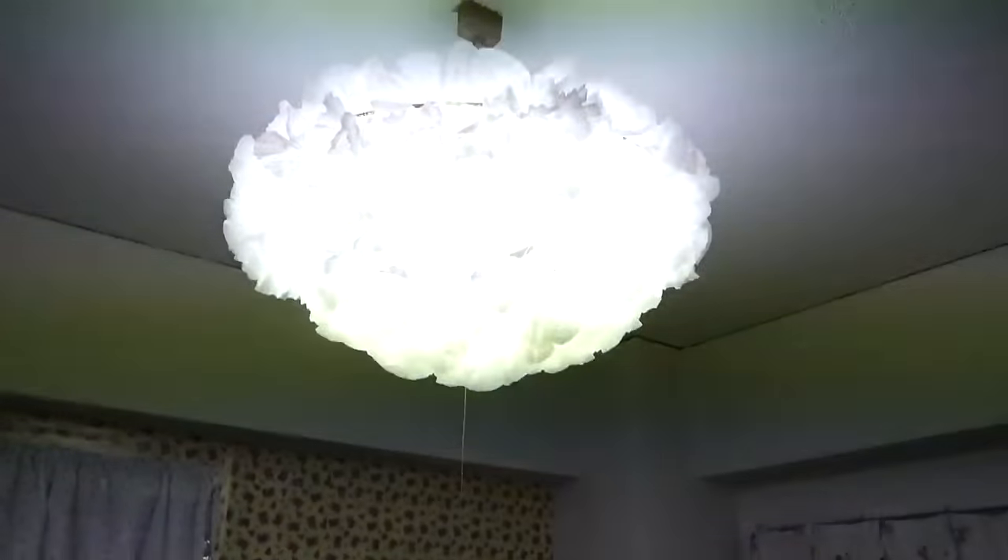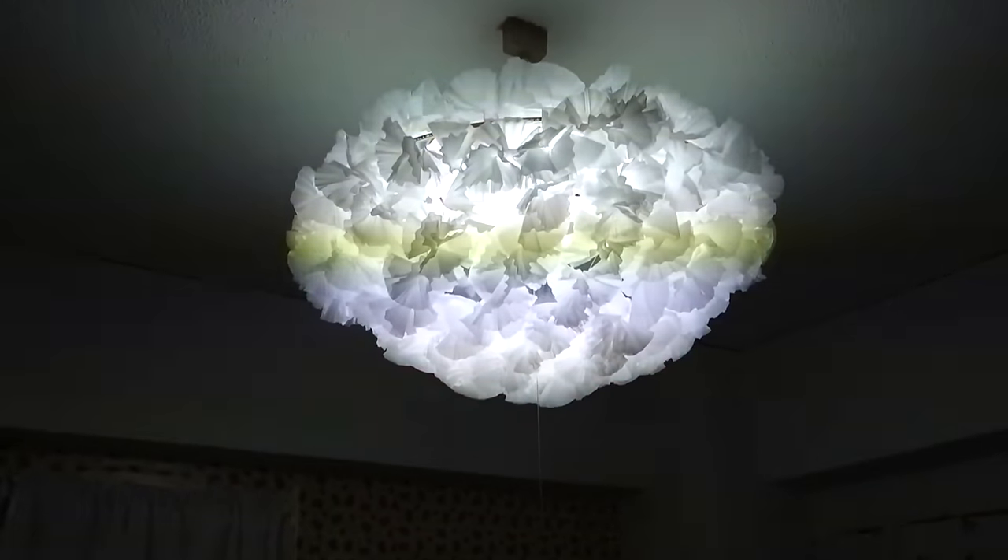I decided to do a DIY lampshade cover made from small white cupcake trays threaded through with string, then wrapped around the light. I didn't film the whole process because it took me about four to five hours — most of the day — but this is what it looks like now. It looks really cool!